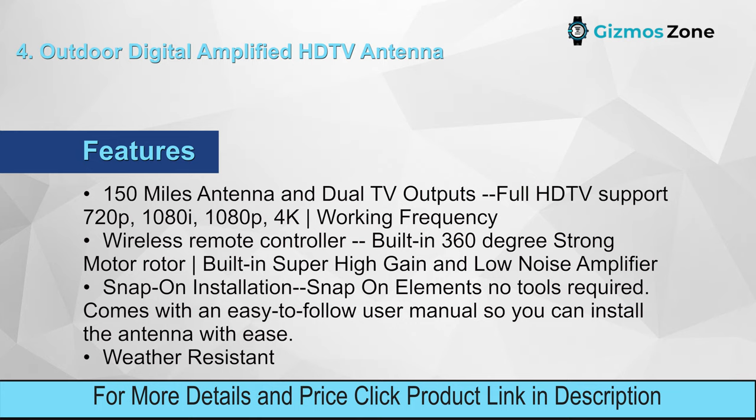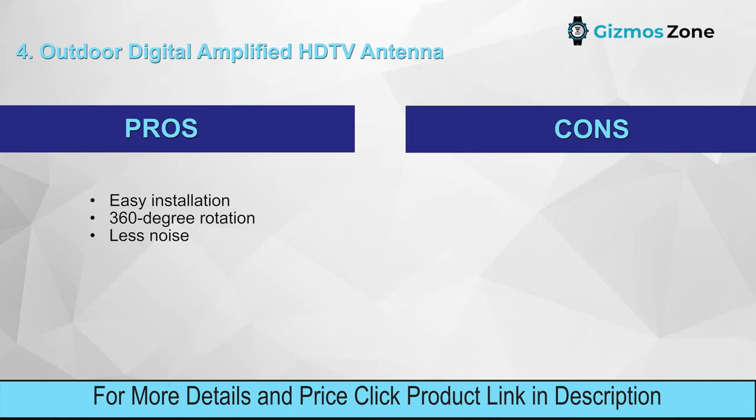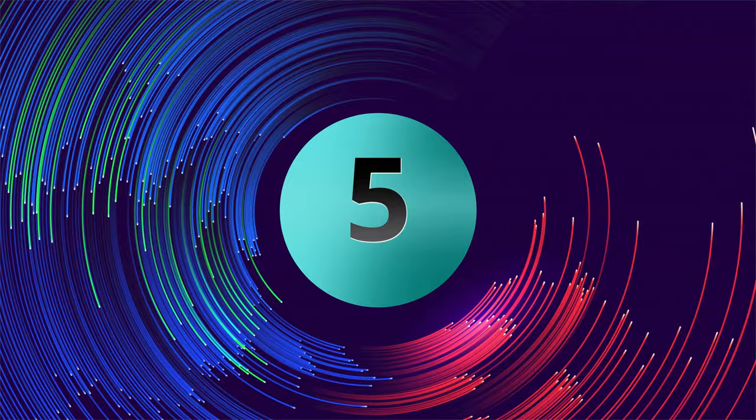Features: 150-mile range, dual TV outputs, full HD TV support (720p, 1080i, 1080p, 4K), wireless remote controller, built-in 360-degree strong motor rotor, built-in super high-gain and low-noise amplifier, snap-on installation with no tools required, easy-to-follow user manual, weather resistant. Pros: easy installation, 360-degree rotation, less noise. Cons: no cable channels.